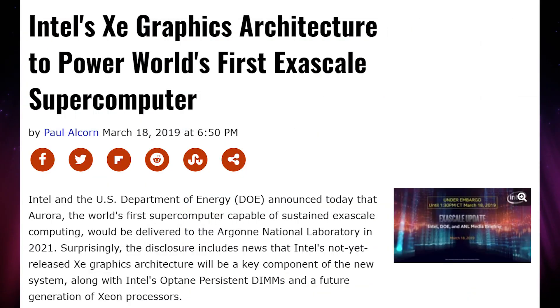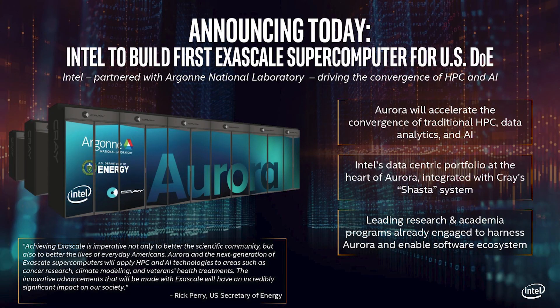Intel's Project Z graphics cards have announced their first customer. They're going to be building a supercomputer called Aurora, which is going to be the first supercomputer capable of sustained exascale computing. It's going to be all run on Project Z graphics cards, will have Optane memory, and will be on not-yet-released Xeon chips. This is going to be in partnership with Intel and the Department of Energy.